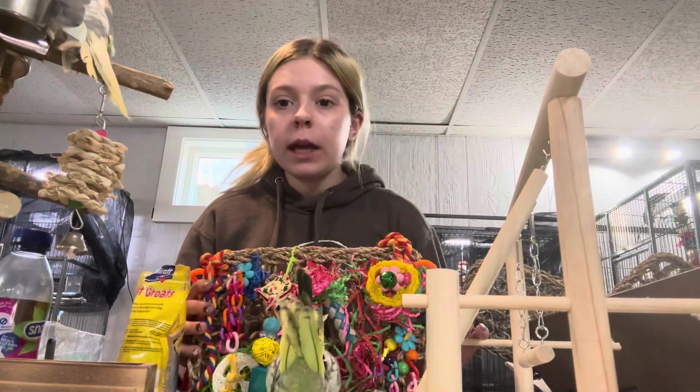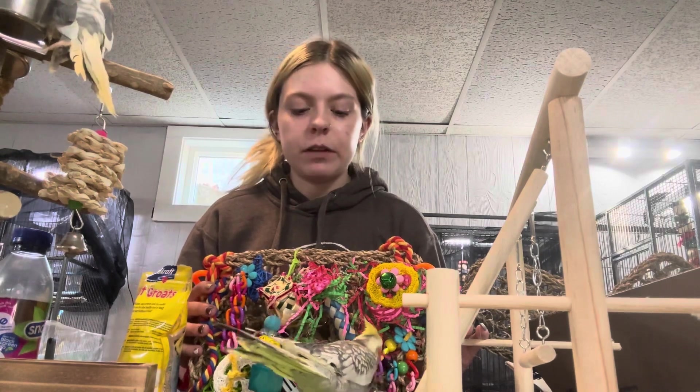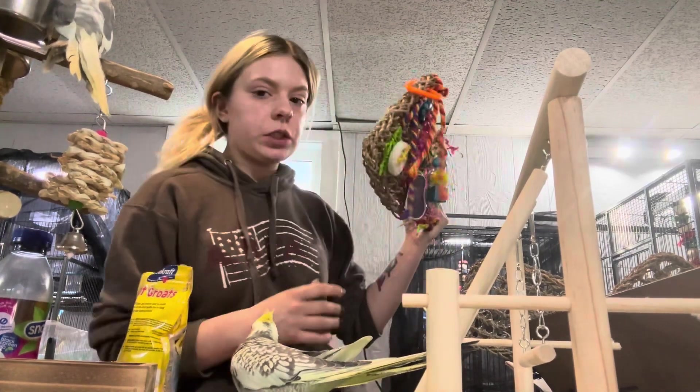Pretty cool climbing net. He loves confetti so much — he's really obsessed with confetti. He loves confetti.